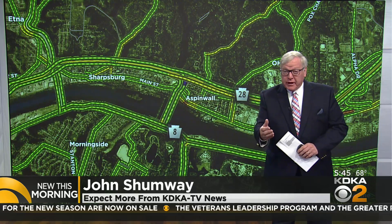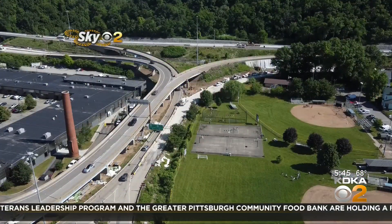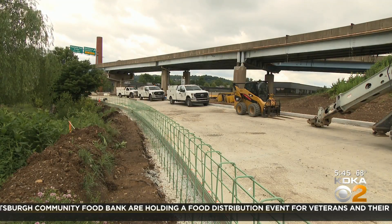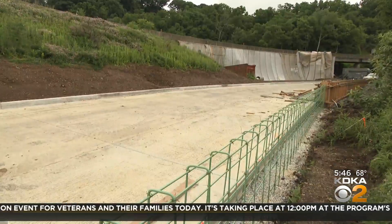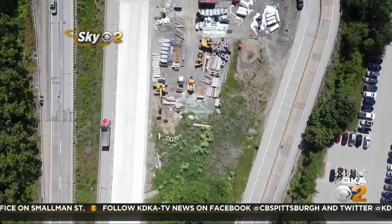Reconstruction of the ramp from the Highland Park Bridge to northbound 28 hasn't quite gone as planned. We uncovered some deterioration when we removed the roadway slabs, and that has slowed down the work.